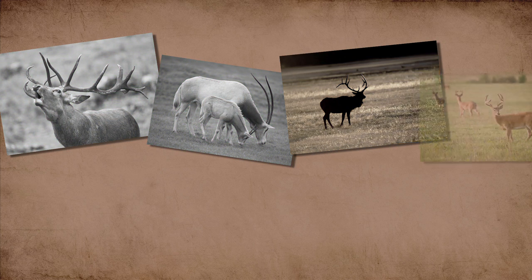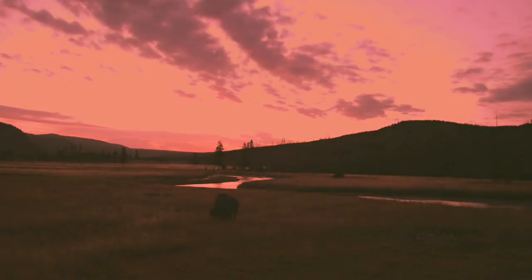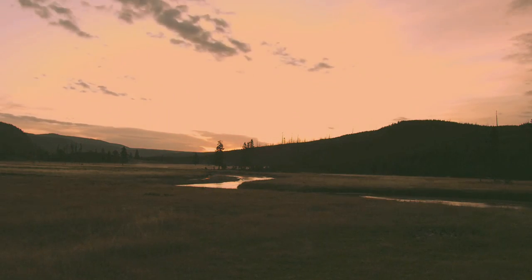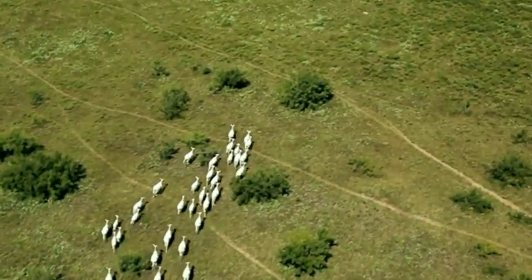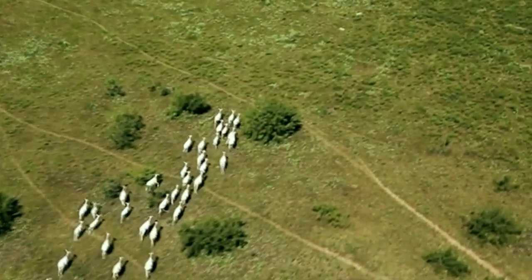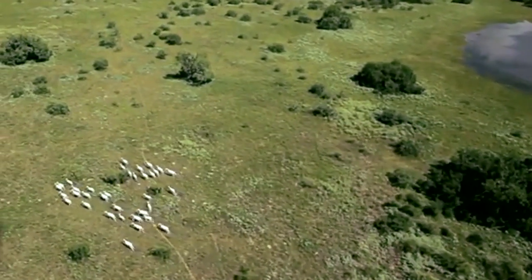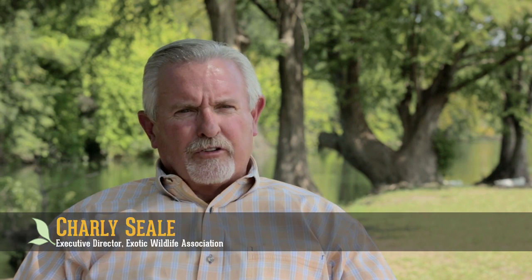Conservation hunting ranches are large tracts of land where wildlife and hunters enjoy a pristine environment. Many of these ranches span hundreds, if not thousands, of acres, and some provide habitat for species that are extinct or nearly extinct in the wild. The average size varies anywhere from a hundred acres to hundreds of thousands of acres — some are the size of smaller states.